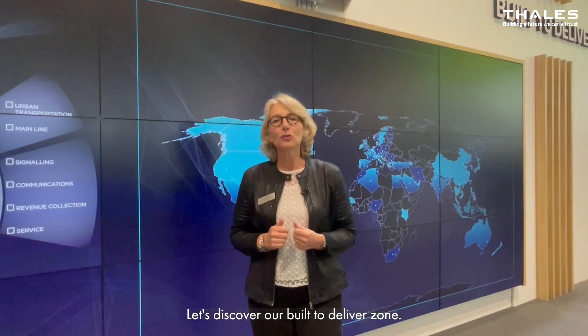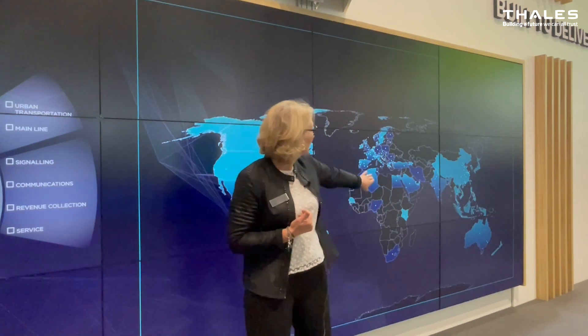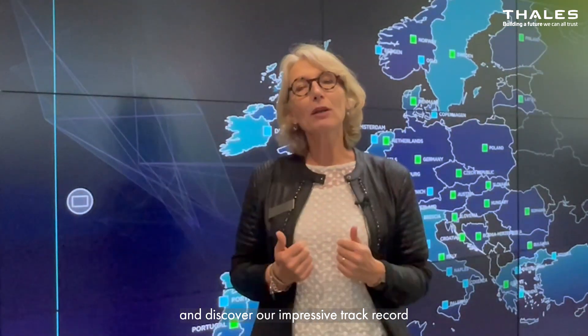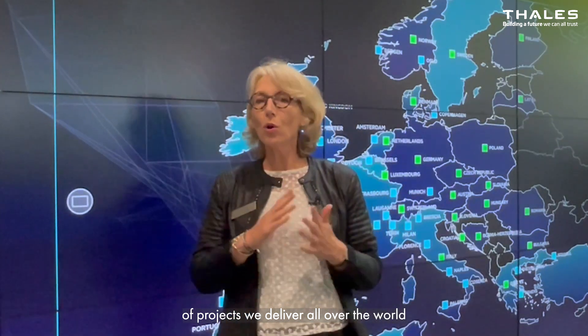Let's discover our built to deliver zone. Come and click on our digital wall and discover our impressive track record of projects we deliver all around the world for urban and mainline customers.